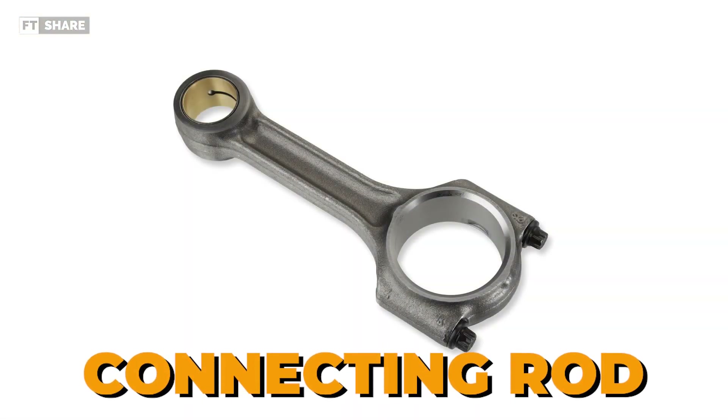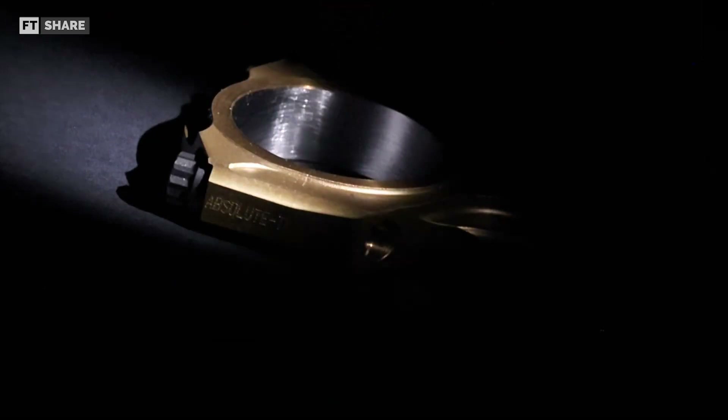Second, the connecting rod. The connecting rods in the Cosworth CA engine are made of titanium alloy, which is both lightweight and strong, so this combination reduces the inertia load on the crankshaft bearings at high RPM.